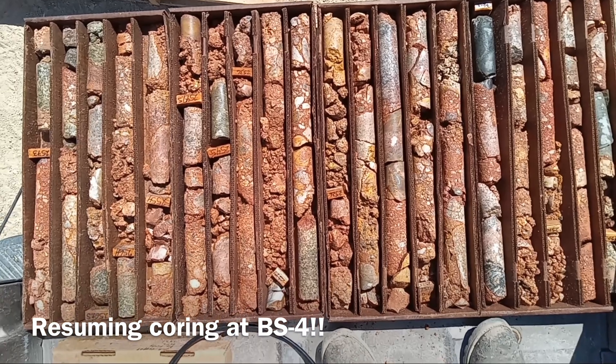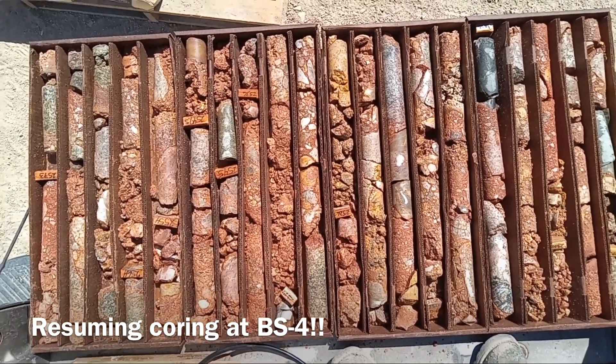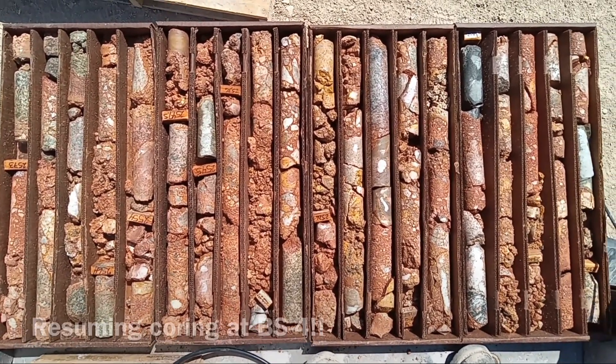The matrix itself is very hematitic — real red stuff with some native copper in it. So we're excited. I think we're drilling toward the thing we went looking for.